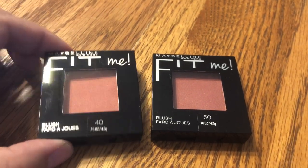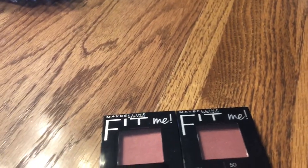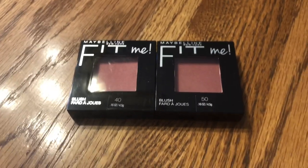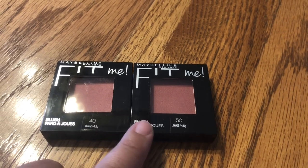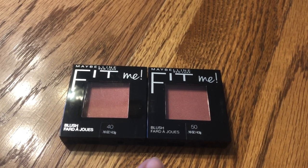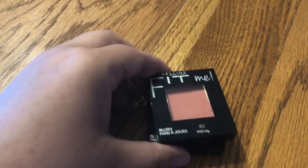This is the Maybelline Fit Me Blush. These were $5.99 a piece at my store. The deal is buy two, get $6 back, and it doesn't matter which ones you get. I had $3 off coupons for each one, making them $2.99 a piece. Then I had the $3 off CRT, and then I got $6 back, making this a moneymaker. I do believe it's $3.02 of a moneymaker. I will find someone that will use them and give them a try. That's a good little moneymaker.